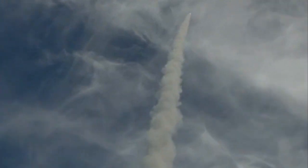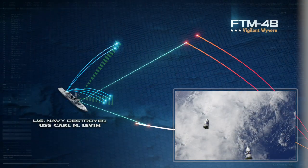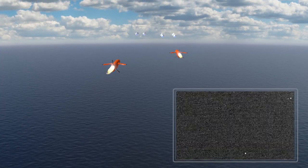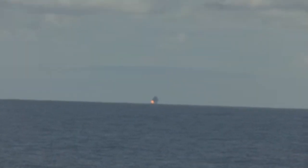USS Carl M. Levin launches two SM-3 Block 1As to counter the ballistic missile threat. Then, birds away! is called as the ship launches four SM-2 Block 3As towards the cruise missile threat. The Aegis ship provides guidance information and illumination to support the interceptors as they soar toward the targets. Mark India! The four SM-2s intercept their designated cruise missile threat targets.